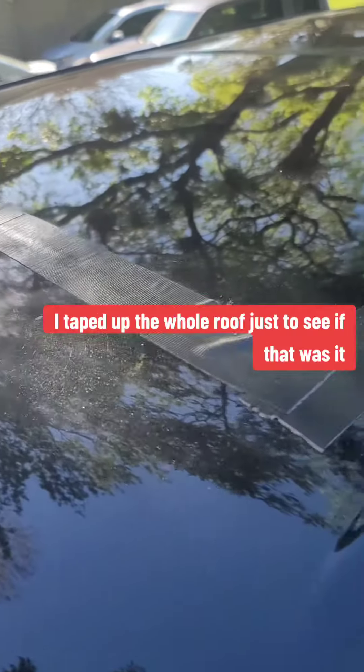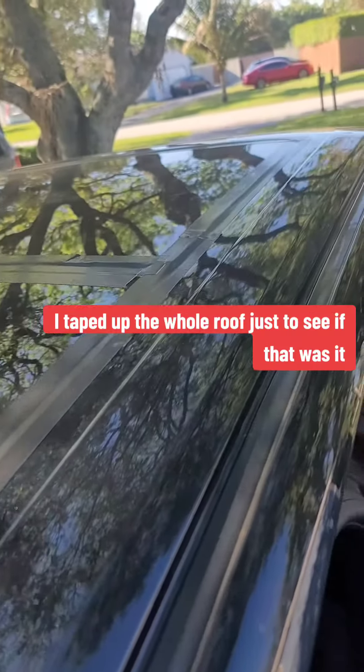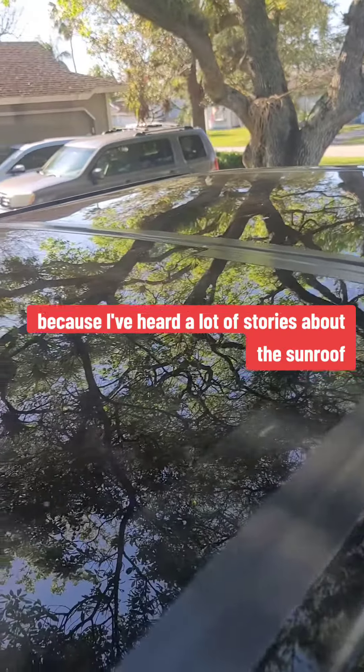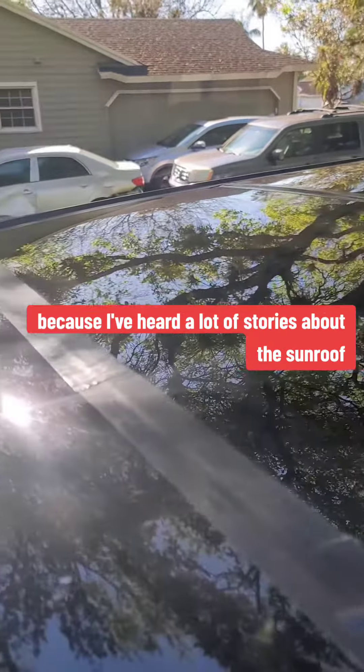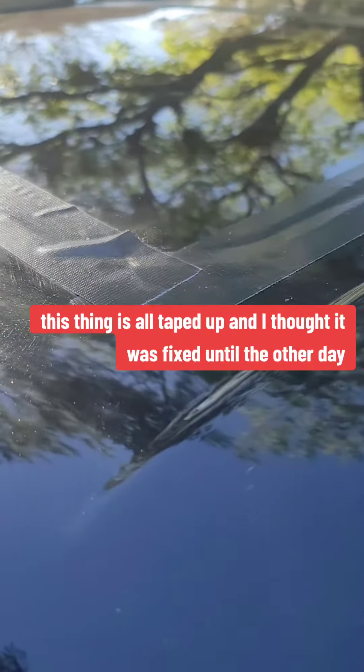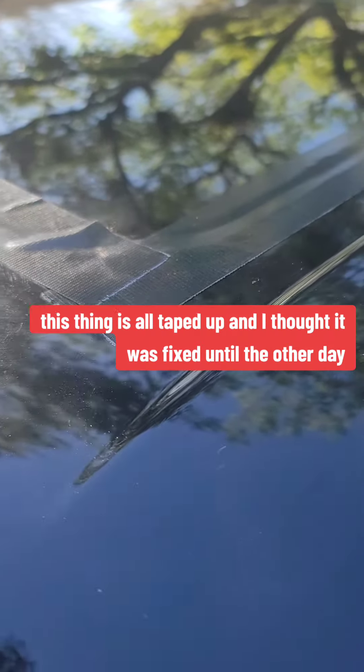So what I did, I taped up the whole roof just to see if that was it, because I've heard a lot of stories about the sunroof drains getting clogged. This thing is all taped up and I thought it was fixed until the other day.